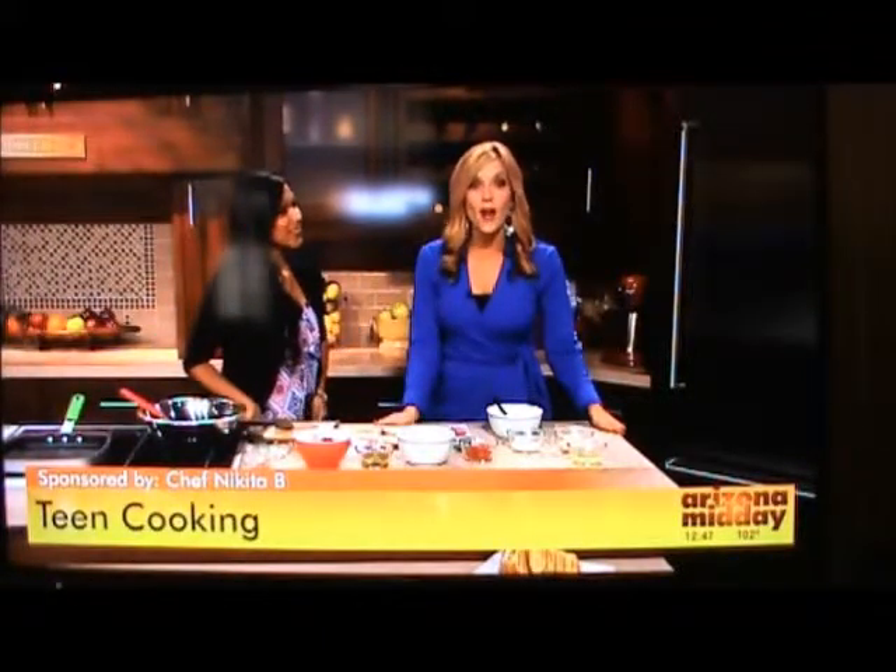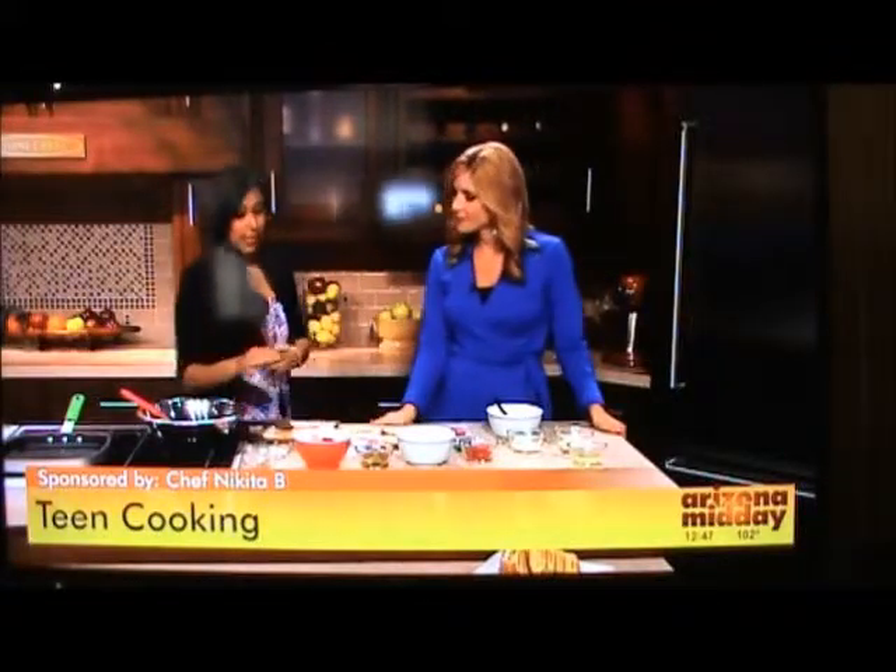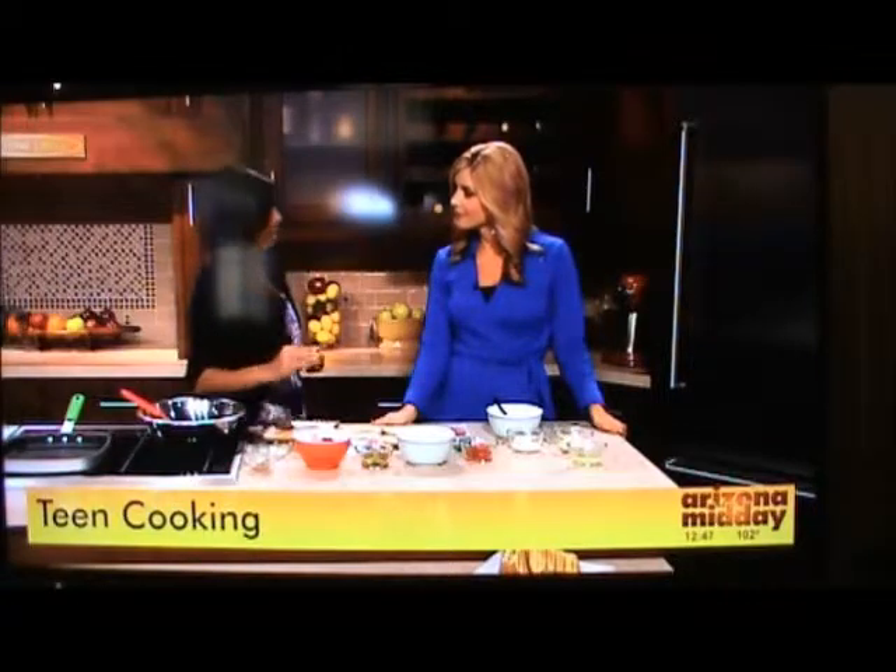Now it's time to get cooking with an amazing chef who is still in high school. Chef Nikita is here with one of her recipes. Today she has a twist on a classic — it's a Middle Eastern style dish, but her twist makes it simpler and easier for kids and teens to cook.